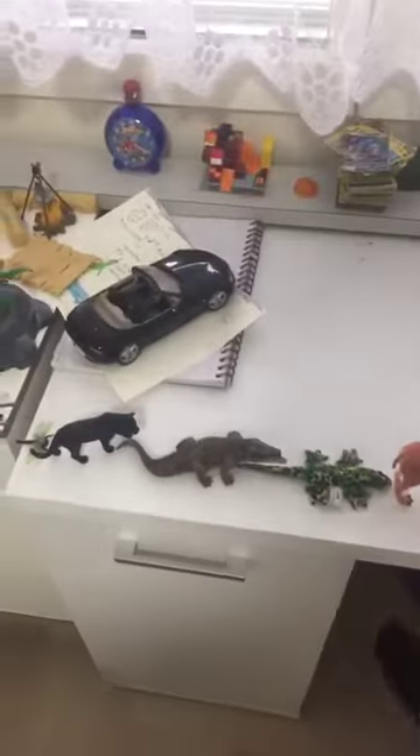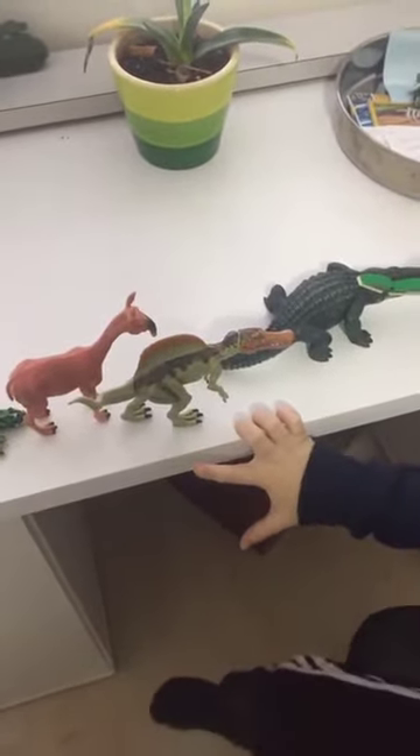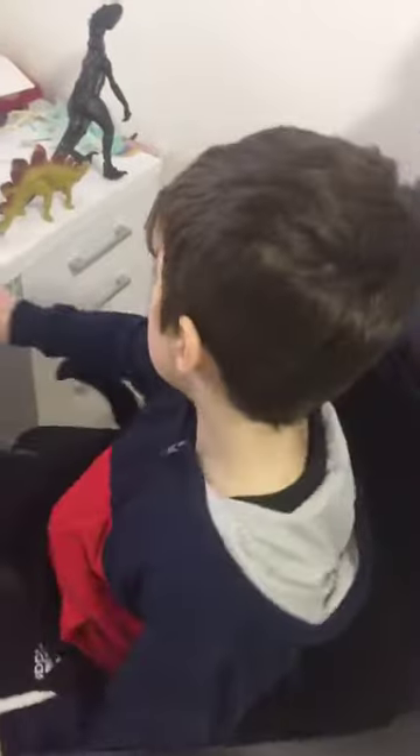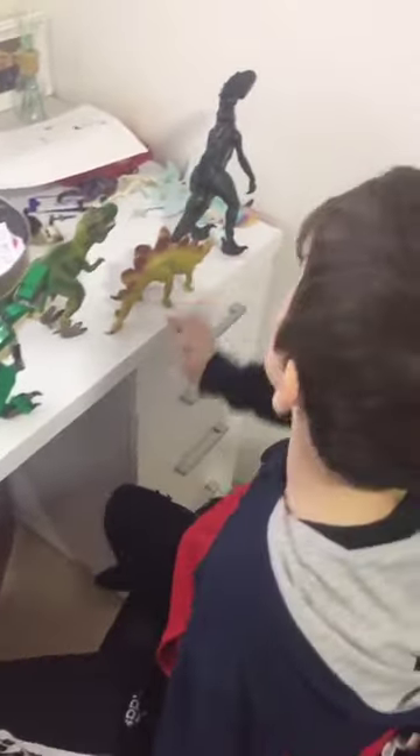So if the Interruptor fights with the Spinosaurus, then the Interruptor wins. So the Interruptor is stronger. These guys are all low, and the Interruptor is the strongest one.